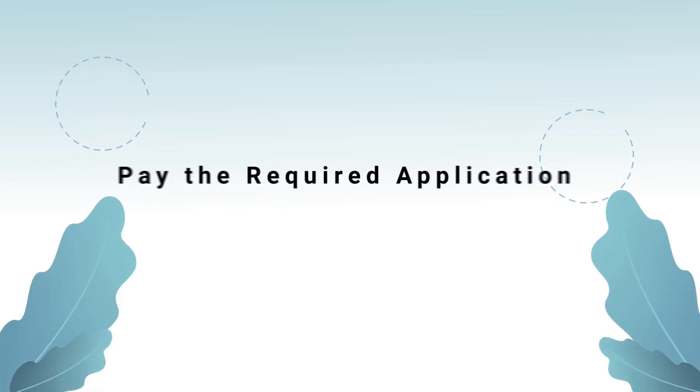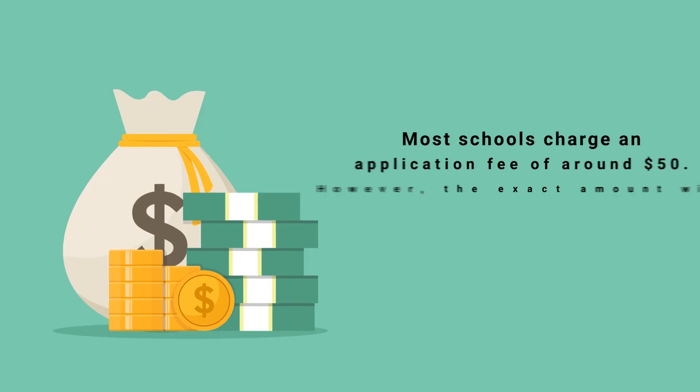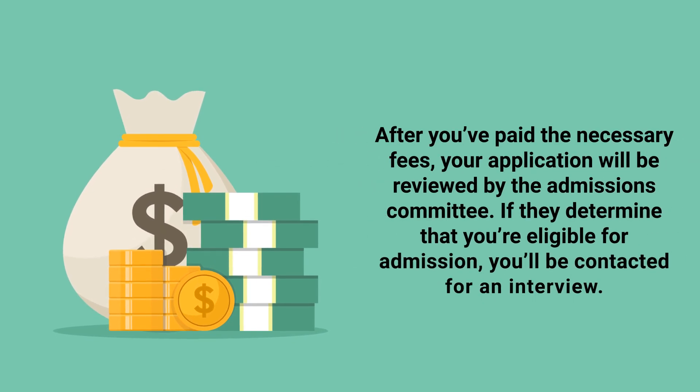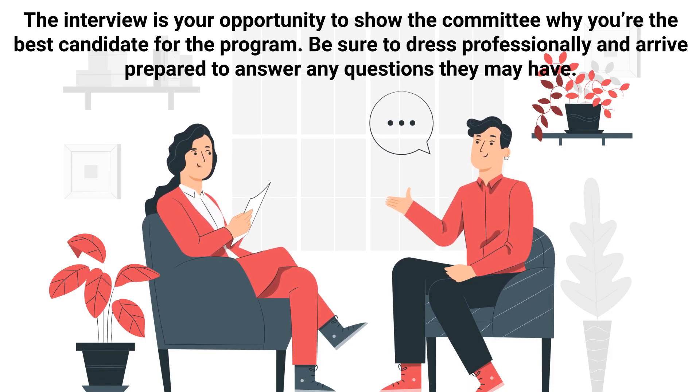Once you've met all requirements and are prepared to submit your application, you'll need to pay the required application fees. Most schools charge an application fee of around $50, though the exact amount will vary from school to school, so be sure to check with each program for their specific requirements. After you've paid the necessary fees, your application will be reviewed by the admissions committee. If they determine that you're eligible for admission, you'll be contacted for an interview — your opportunity to show the committee why you're the best candidate for the program. Be sure to dress professionally and arrive prepared to answer any questions they may have.